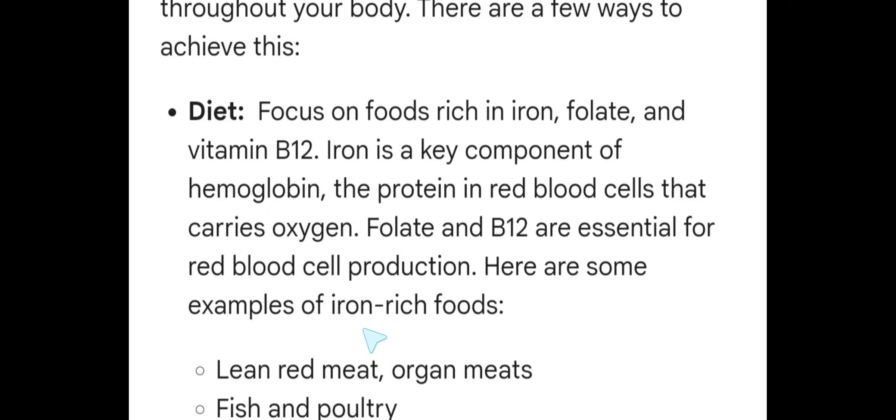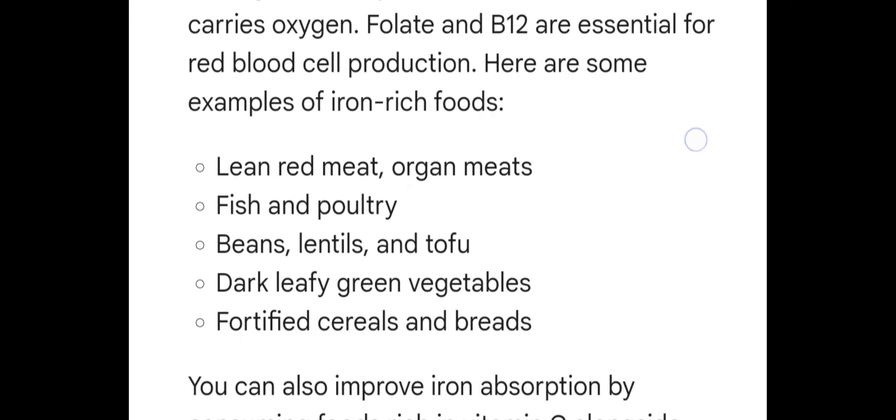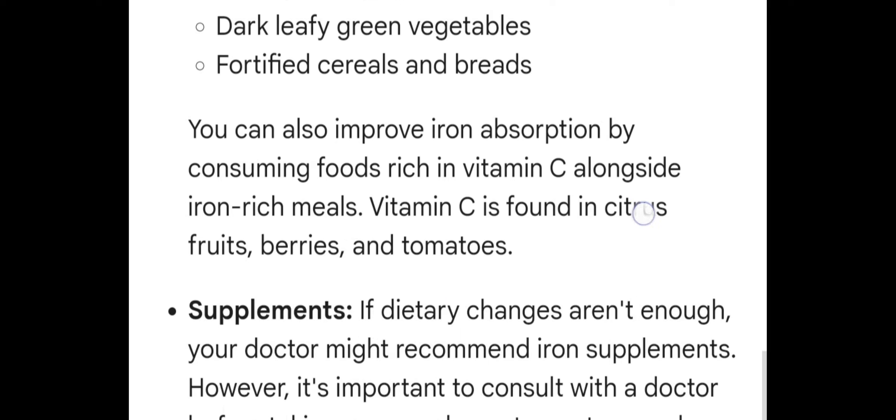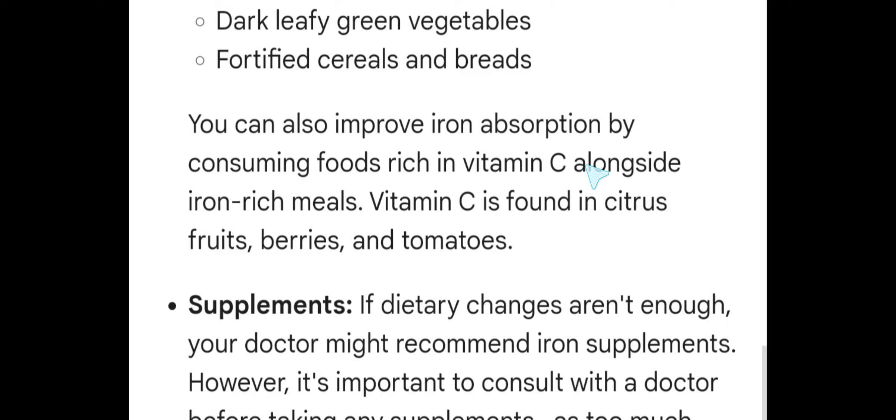Here are some examples of iron-rich foods: lean red meat or organ meats, fish and poultry, beans, lentils and tofu, dark leafy green vegetables, and fortified cereals and breads. You can also improve iron absorption by consuming foods rich in vitamin C alongside iron-rich meals. Vitamin C is found in citrus fruits, berries, and tomatoes.